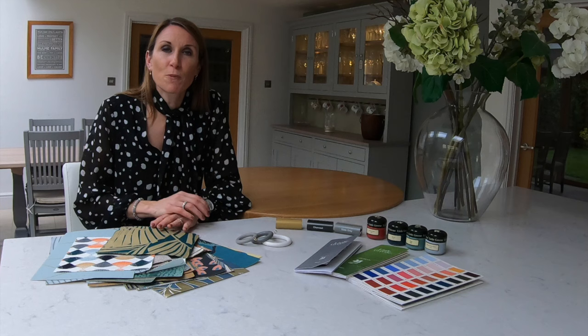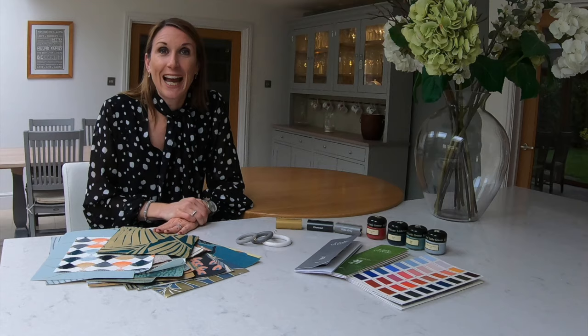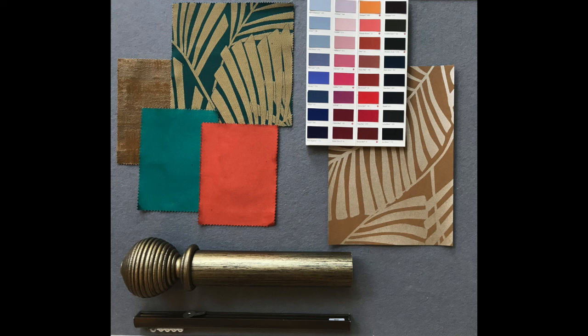We've pulled some mood boards together to give you some inspiration, which are appearing now on the screen. This is one of our exotic trend boards. We've featured the Harlequin Salinas Marla wallpaper and fabric in beautiful okra and peacock colourways. You could go for a feature wall in one of the colours and use the contrasting colour as cushions and accessories. If you go for a striking wallpaper making a statement, you might want to keep the curtains and cushions plain.